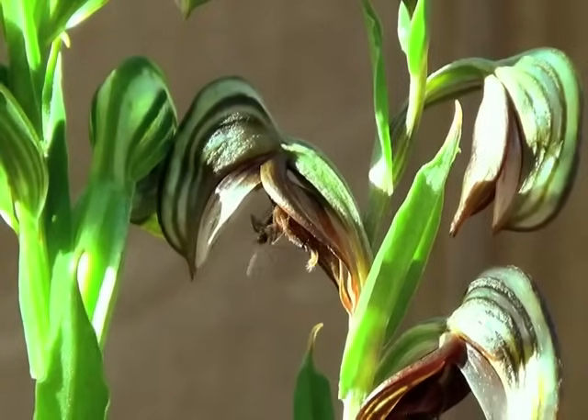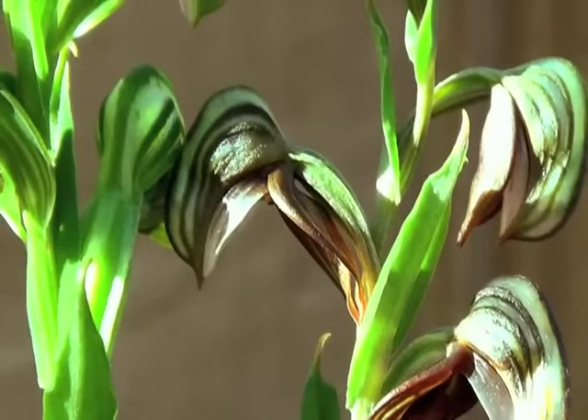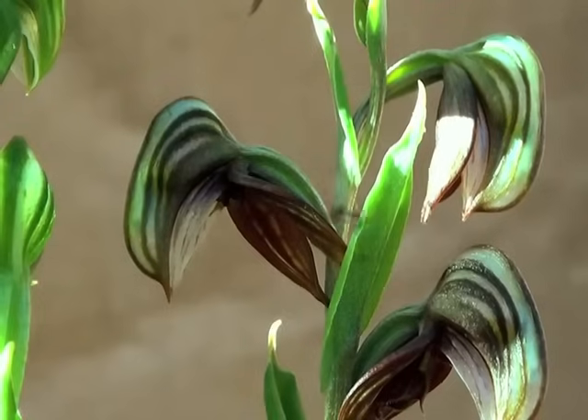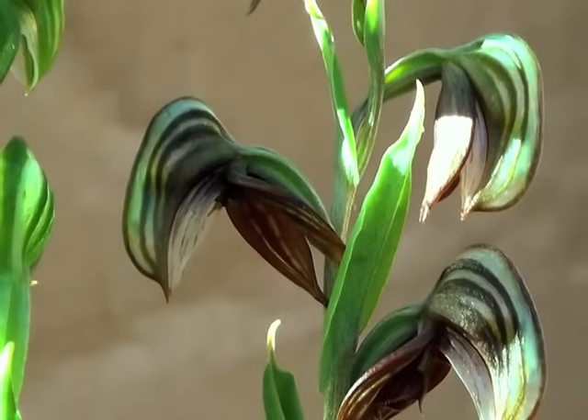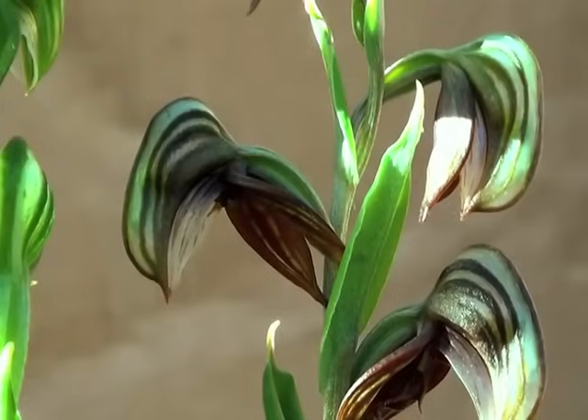We can observe that it shoots like a trap, catapulting the insect inside the flower. Once the insect is trapped inside the flower, it must find a way to get out. It has to pass through a narrow tunnel — the column — where the orchid's pollen is stored.